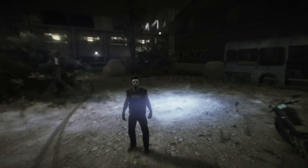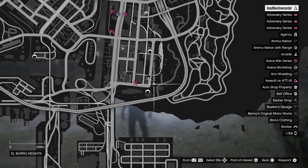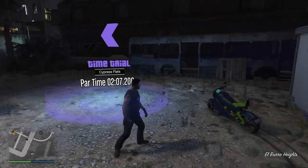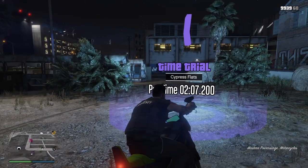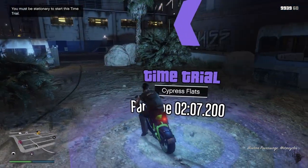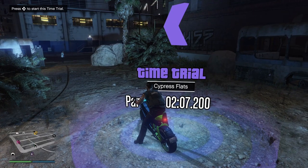Next I'm going to show you how to make $100,000 off the regular time trial located down here at Cypress Flats. Now if you are on PS5 or Xbox Series X and S, use the Hakuchu drag with the HSW upgrades. However, if you're on PC, Xbox One or PS4, you're not going to have that available, so I recommend using the Power Surge to get this one done.